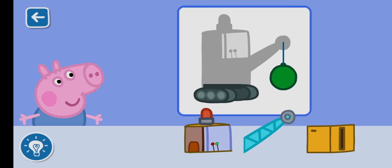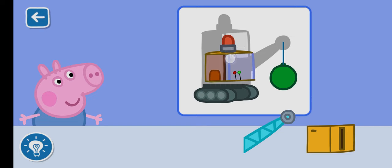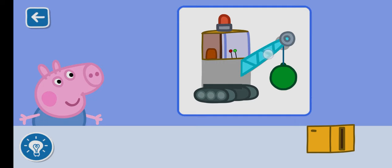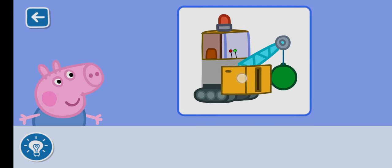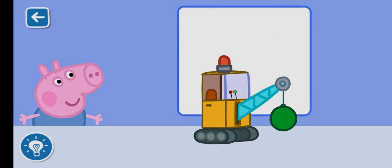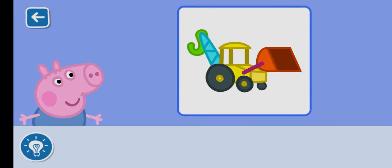You are doing brilliantly. Which piece will you place next? You are doing brilliantly. Well done. You have built a fabulous toy for George.